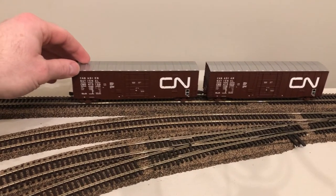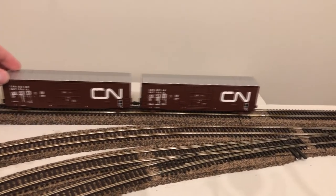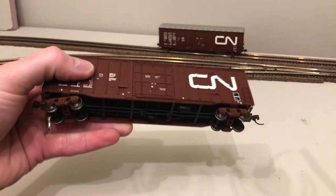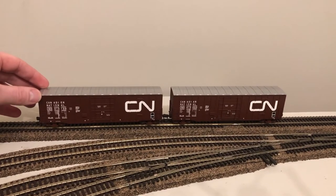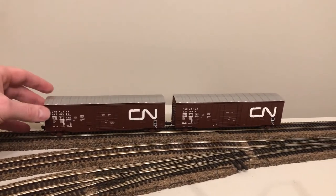Here are the two CN box cars that Chris got me for my birthday — two different road numbers. Very smooth, nice weight to them, nice detail. I can't wait to run these with a train and do some operations with them.